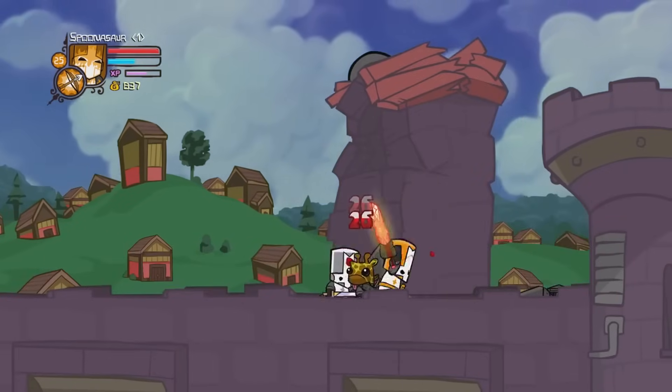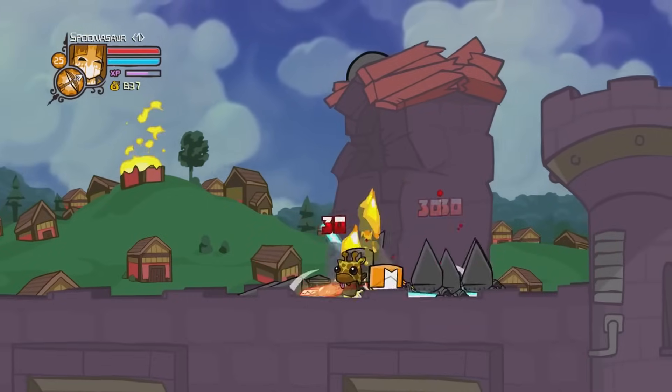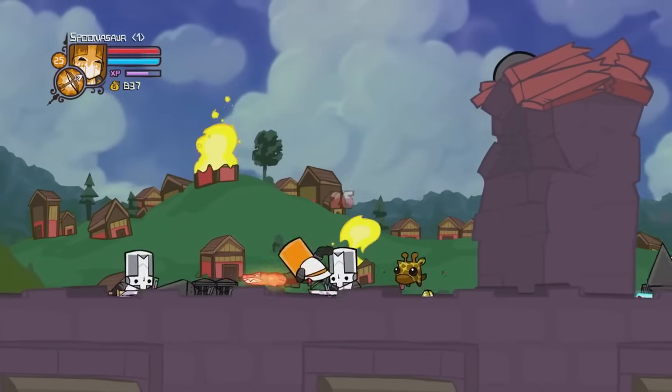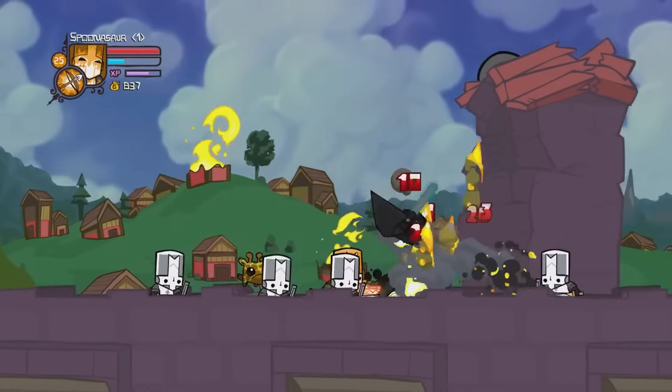It has a very charming, cartoony art style that has aged pretty well for a game that's about 13 to 15 years old. Just a great game — get your boys to pick it up, or if you want to play it solo, give it a shot. It's only $2.99, a great pickup.